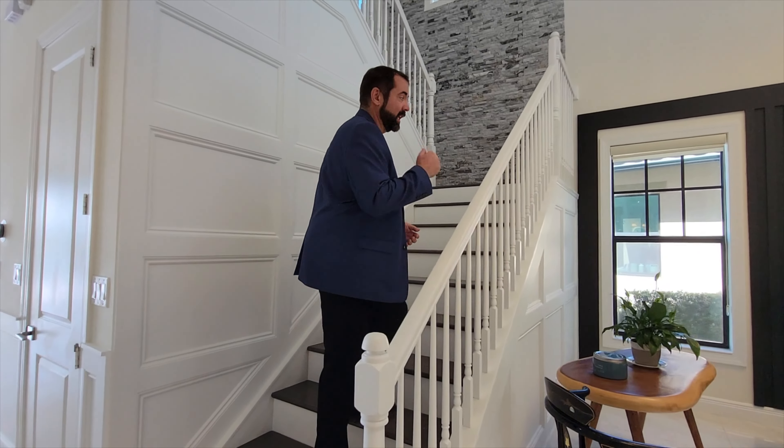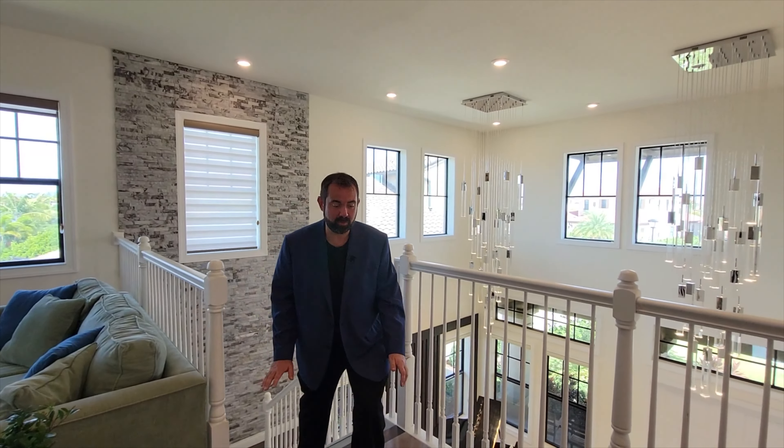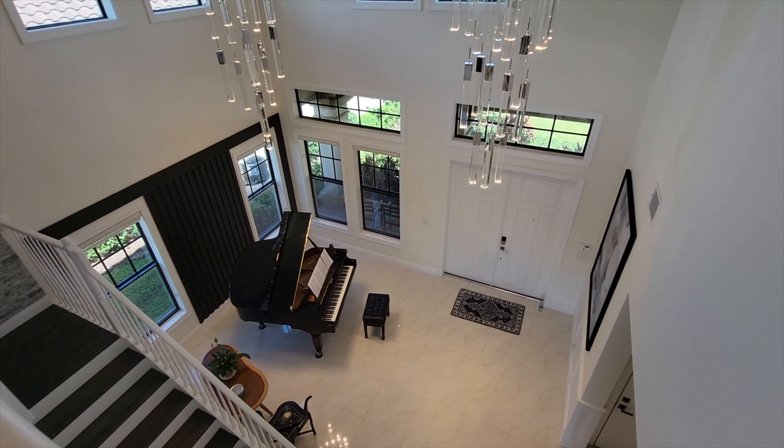Let's go ahead and go upstairs — I will see you on the second floor. Here we are on the second floor. The first thing I notice are these beautiful floors — high quality laminate flooring throughout the second floor of this home. Behind me you get a really good view of those crystal chandeliers that come down on the entry, and of course that music room below us. Over to my right is going to be the loft.